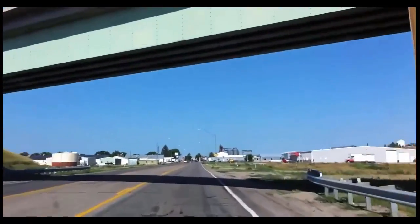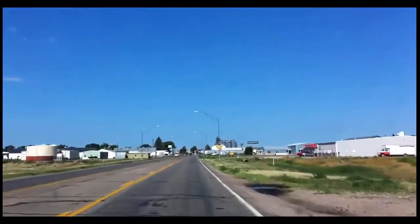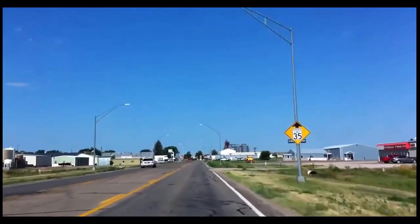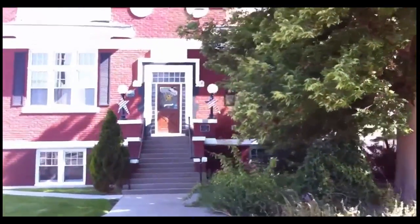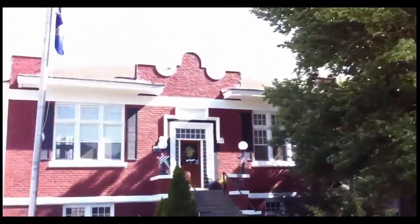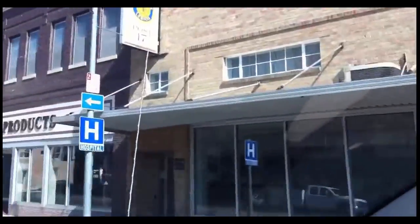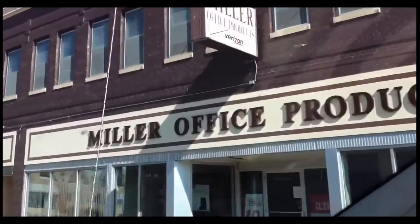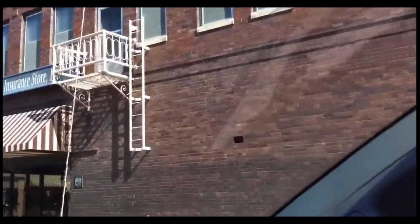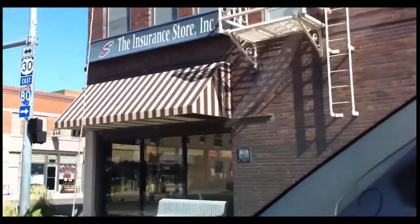We're coming into Sydney now — this is the first thing you'll see coming into the downtown area. I live five minutes from here. I just wanted to show you how pretty the houses are. They're old but they're beautiful, very old. Notice how all the buildings in the downtown area are connected with each other — they don't make them like that anymore.